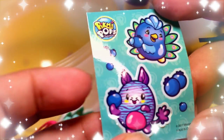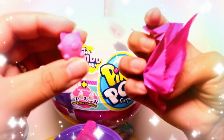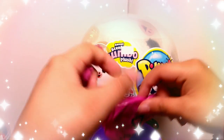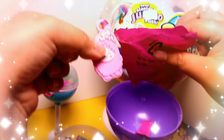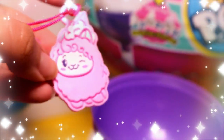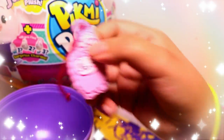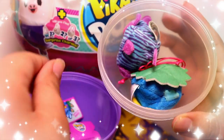Oh look, they come with stickers! Here we have a little mini figure of them. Let's open the other thing — it's a little sheet, like a patch you could put on a bag or your backpack. That's pretty cool guys, and that's all the stuff we got in here.